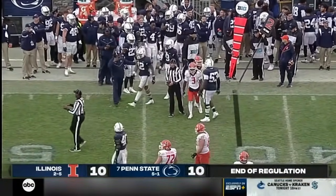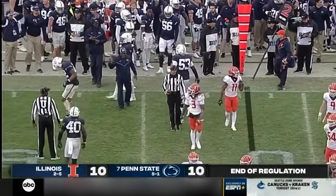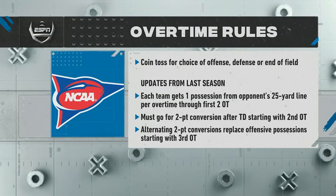You're familiar with college football overtime — it has been tweaked. Each team gets a possession from the opponent's 25-yard line through the first two overtime periods. Once we get to the second overtime, you have to go for two if you score a touchdown. If we get to the third overtime, they just alternate two-point conversions until one team scores and the other does not.